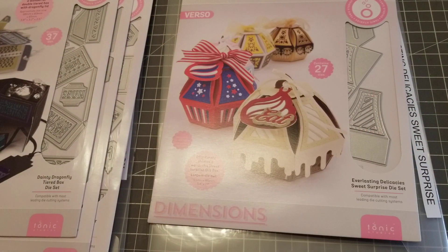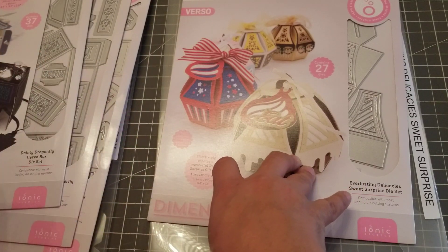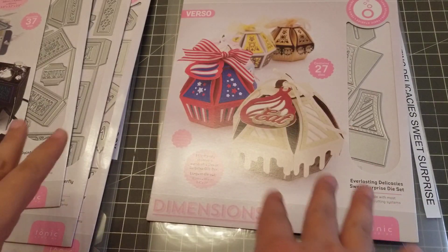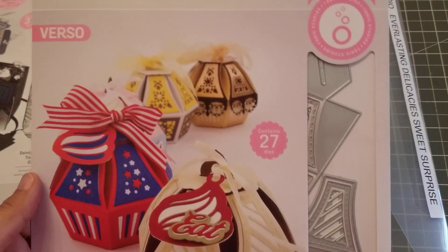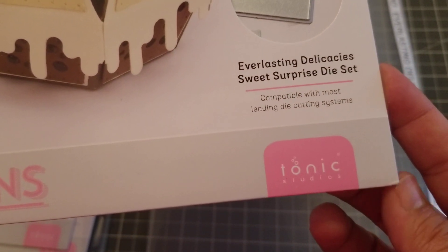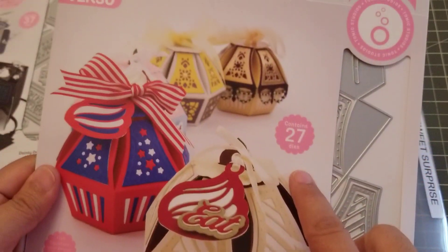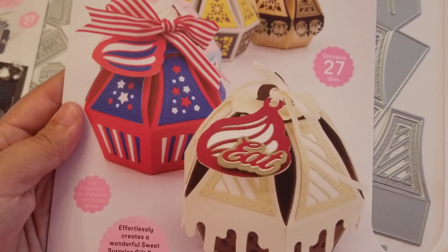Hey guys, welcome back! This is going to be a Tonic Studios haul video. I had ordered these dies and they just came in — super cute. I love anything boxes. This first one is called Everlasting Delicacies Sweet Surprise die set, and this one has 27 dies so you can make these really cute boxes.